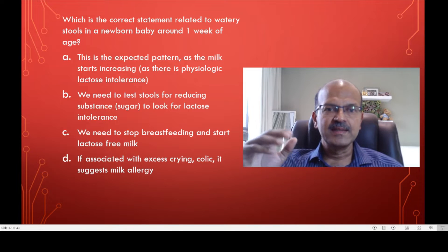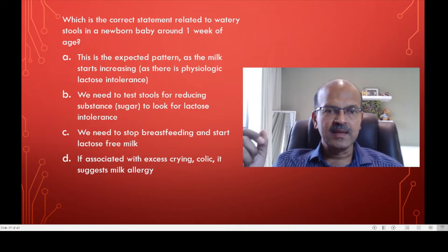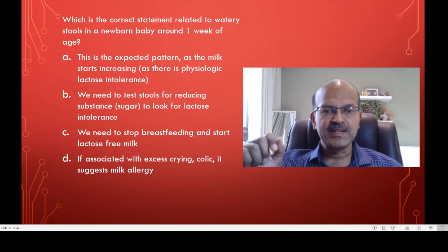The first choice is: this is the expected pattern as the milk starts increasing and there is physiological lactose intolerance. Second, we need to test the stools for reducing substance to look for lactose intolerance. Third, we need to stop breastfeeding and start lactose free milk. And fourth, if there is associated excess crying and colic, it could be milk allergy.